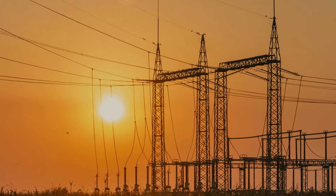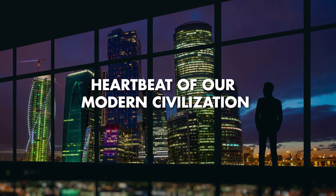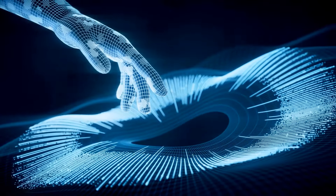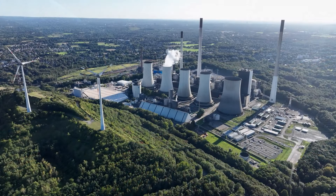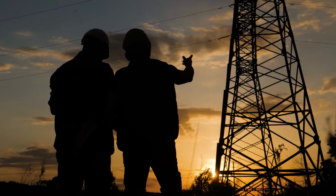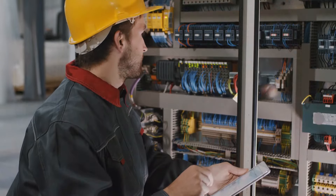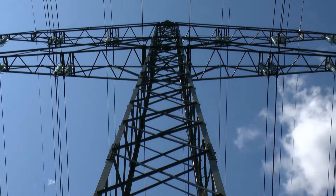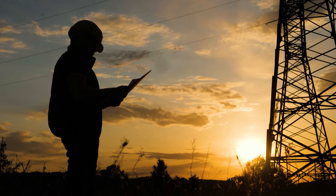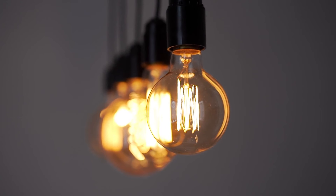As we draw the curtains on our exploration of electricity, one thing becomes abundantly clear: this invisible force is the heartbeat of our modern civilization. It powers our homes, fuels our vehicles, and connects us in ways unimaginable just a few decades ago. By understanding the processes of its creation, transmission, and applications, we gain a profound appreciation for the significance of electricity in our lives. Let's not take this resource for granted — instead, let's use it responsibly. Thank you for joining us on this enlightening journey into the science of electricity, a force that truly lights up our lives.